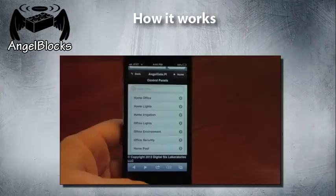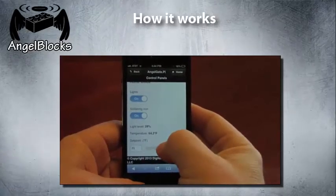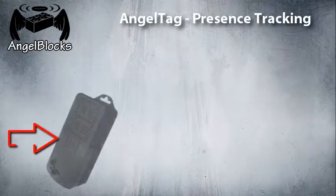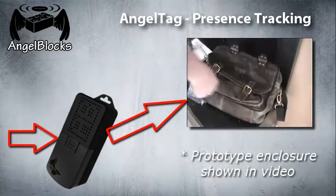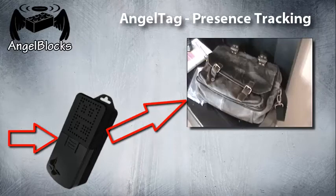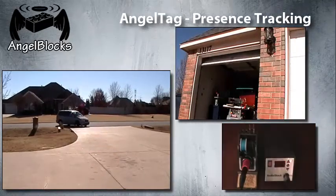This process occurs transparently to the user and is very easy to configure using a mobile device as small as a smartphone. You can also interact with your AngelBlox, turning lights and appliances on and off, changing operating set points, or tracking the presence of people, pets, and things. Custom applications can be downloaded transparently to the AngelBlox. For example, any AngelBlox can be easily converted to an AngelTag and used for presence tracking. By attaching an AngelTag to your car, pet, or thing, you can configure your system to respond with an action when it comes and goes. For example, by placing an AngelTag in your car, AngelBlox can automatically shut your garage door and turn off dangerous appliances when your car leaves the driveway.